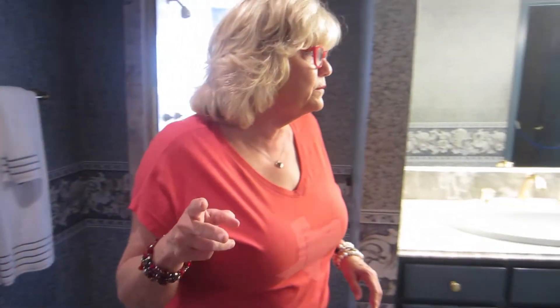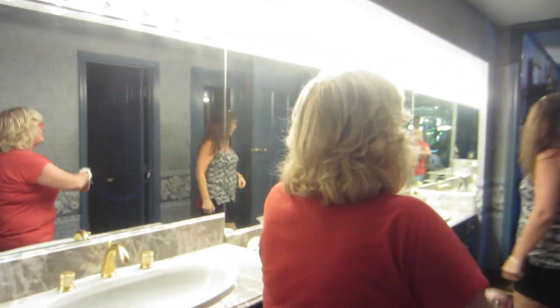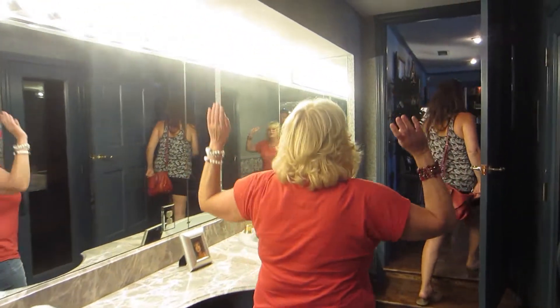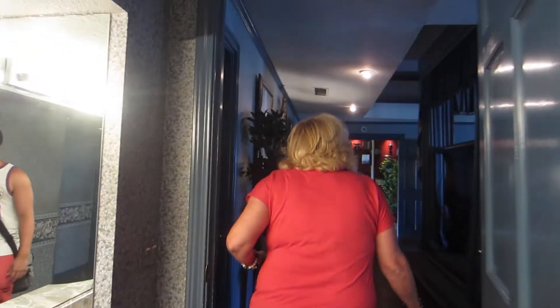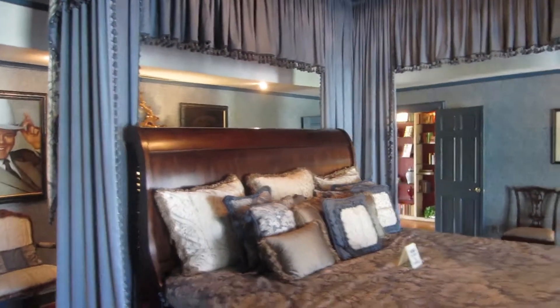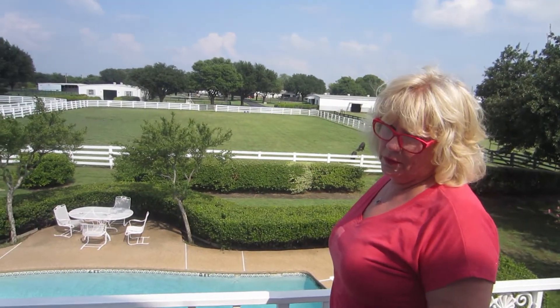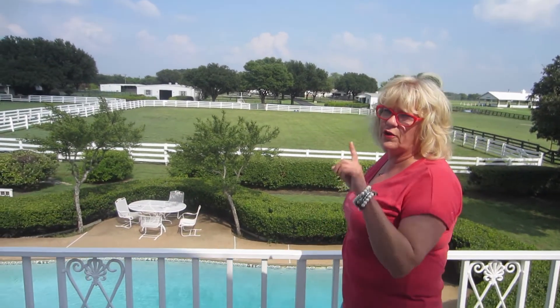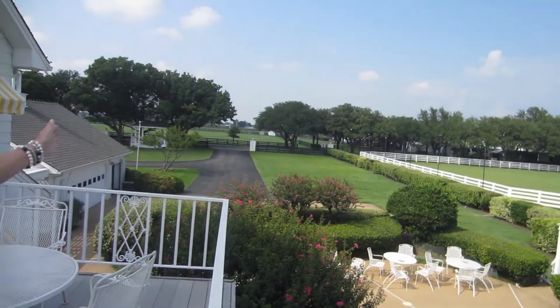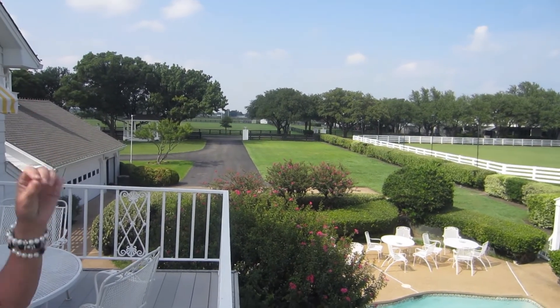We only close Thanksgiving Day and Christmas Day - that's it, every other day. Mother's Day, New Year's Day, Easter - we're here. This balcony's pretty special because this is where Kristen Shepard landed in the pool. She's the one who shot JR the first time on the show. The driveway to the hedges and that lawn area - that's actually where they did all the filming for Miss Ellie's annual Ewing barbecue.